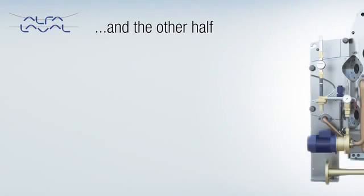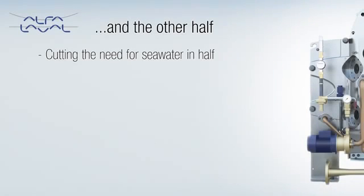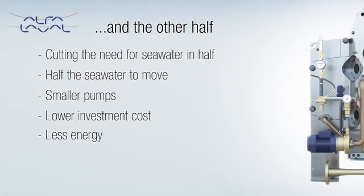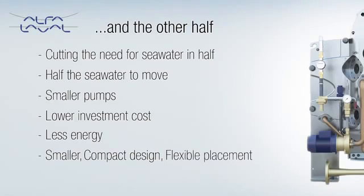In cutting the need for seawater in half, Aqua creates substantial benefits for shipyards as well. Since there is only half the seawater to move, the pumps installed with Aqua can be smaller, meaning a lower investment cost. Likewise, there is less energy to invest in planning an Aqua installation. The dimensions of the connecting pipework can be smaller than other solutions, and the compact design allows flexible placement in any engine room layout. Since the plate pack opens easily within the space of the Aqua frame, only a minimal service area is needed.